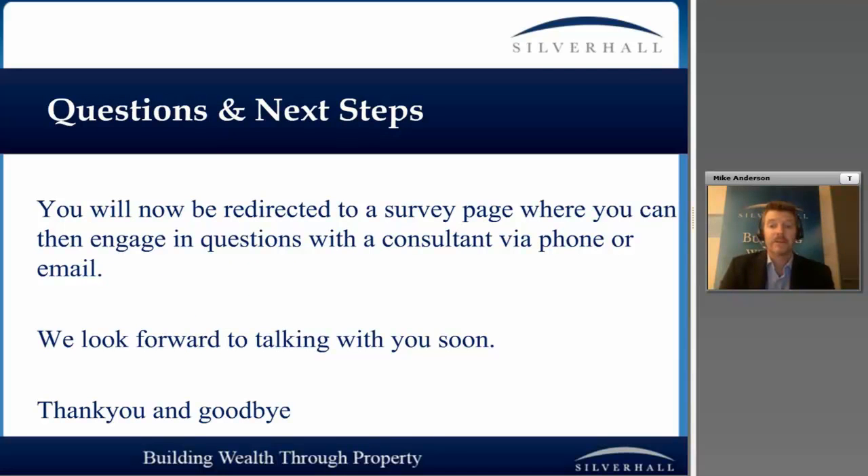You're now going to be redirected to a survey page where you can engage in further questions with a consultant via phone or email. We do look forward to talking to you soon. Appreciate your time — thank you, and goodbye.